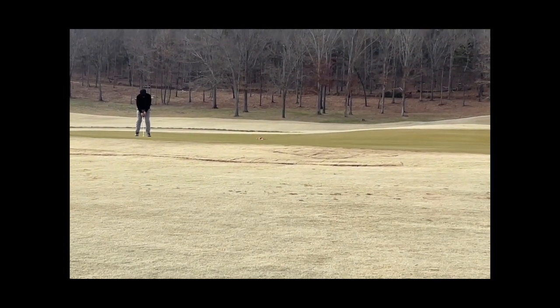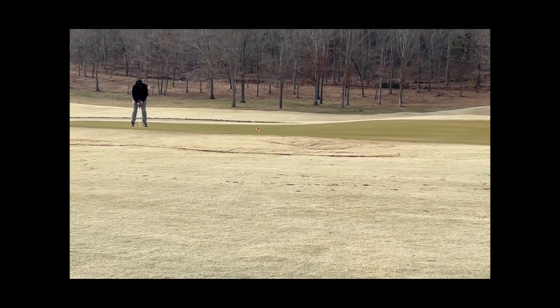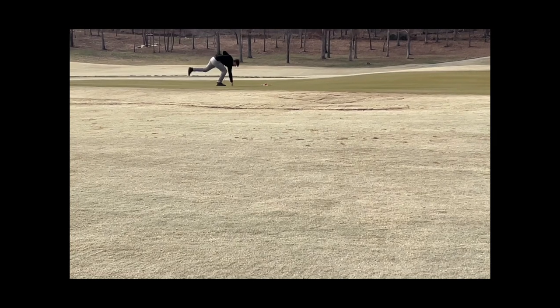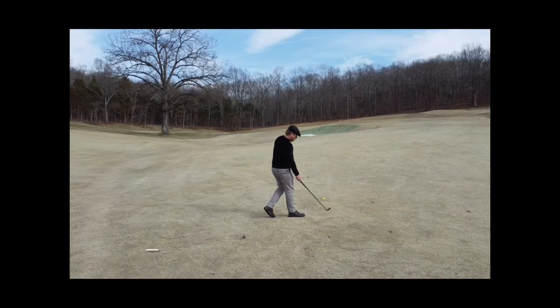Every hole is guarded by just one or two bunkers — nothing too crazy — and a lot of chances to run the ball up and be creative. I imagine when this place gets a little more bouncy, it's got to be one of the more fun courses around.